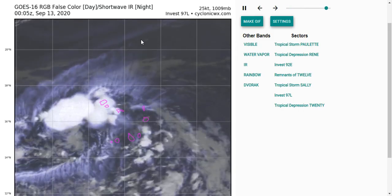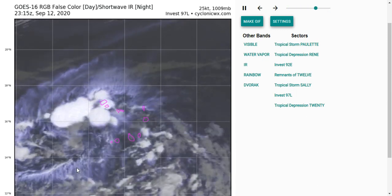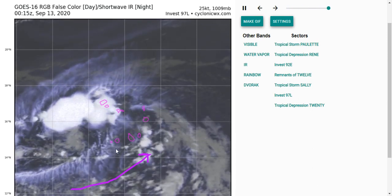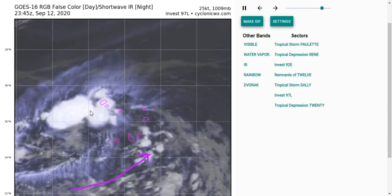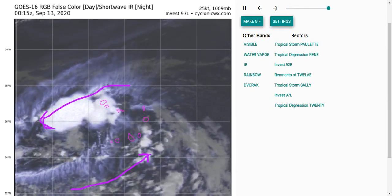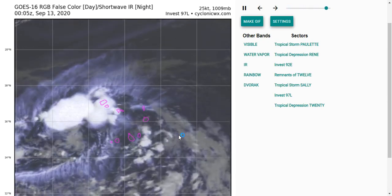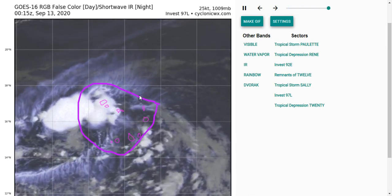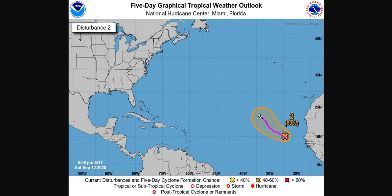Finally, let's take a look at Invest 97L — another monsoonal-type system that could form into a tropical depression soon. You can see the beginnings of circulation where you have the usual southwesterly winds in the monsoonal zone and some northeasterly trade wind flow, so a tropical depression might form here soon. There are currently no land impacts except some scattered convection around the Cabo Verde Islands causing rain and possible flooding. It does look like it should go generally northwest and encounter some westerly shear, similarly to Rene, keeping it from having any major land impacts after passing the Cabo Verde Islands.